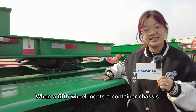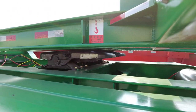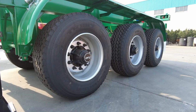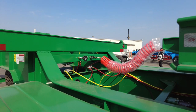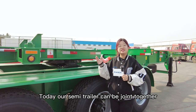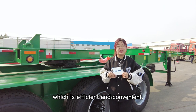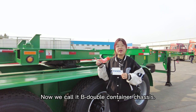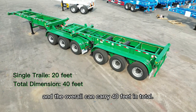When a fifth wheel meets a continual chassis, what would you call it? Hello friends! Today our semi-trailer can be joined together just like Lego, which is efficient and convenient. We call it the B-double continual chassis. The single trailer is 20 feet and the overall unit can carry 40 feet in total.